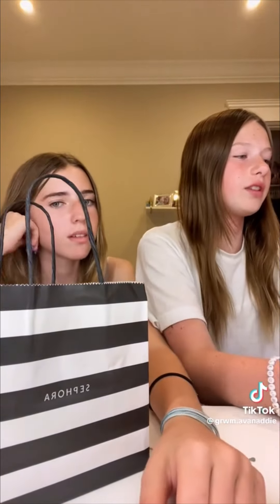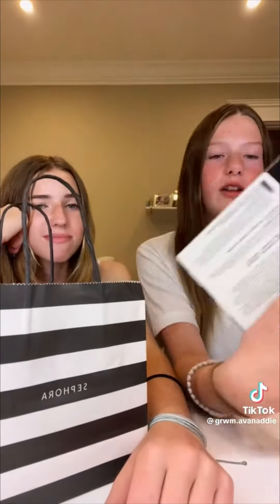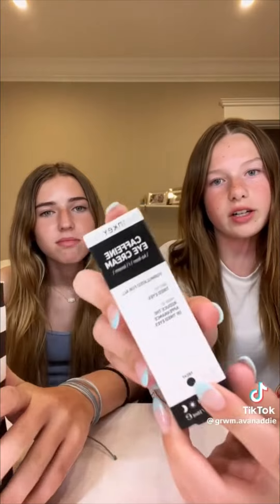Sephora haul! Starting with the birthday and points redemptions: I got Charlotte Tilbury and NARS, and then Bum Bum creams. I got The Ordinary serum, the RiRi brow gel, the Summer Fridays vanilla one, and another brand I've never heard of — it was like 10 bucks, a caffeine eye cream. I also got the Benetint and a Sephora lip sleeping mask.